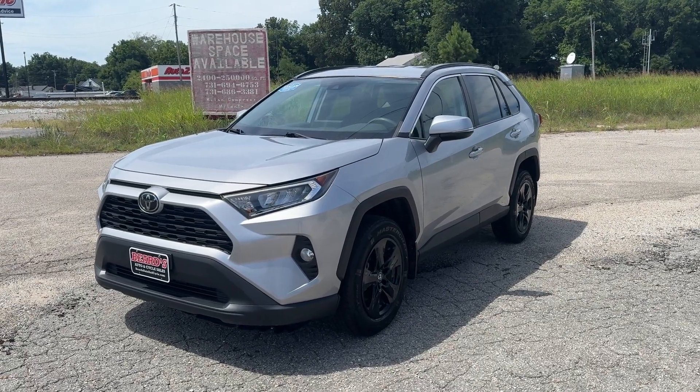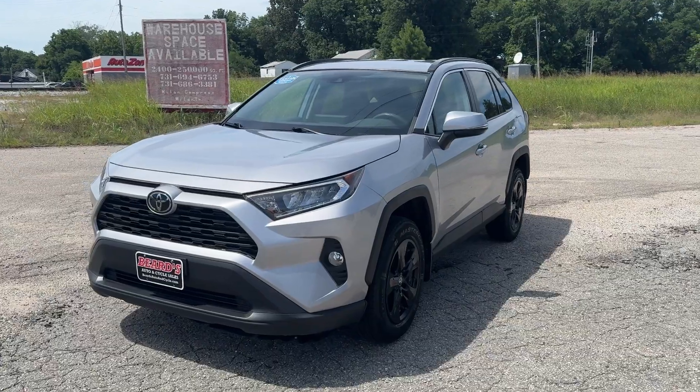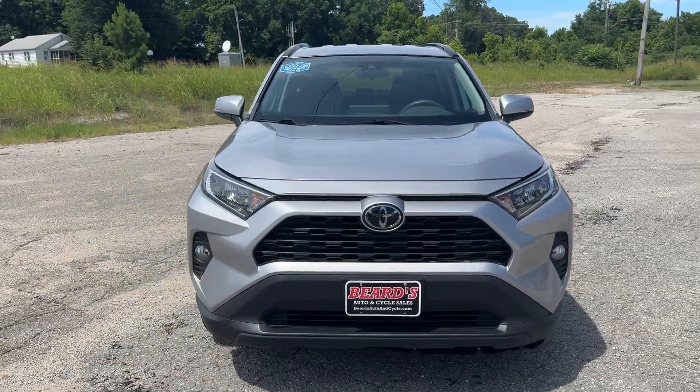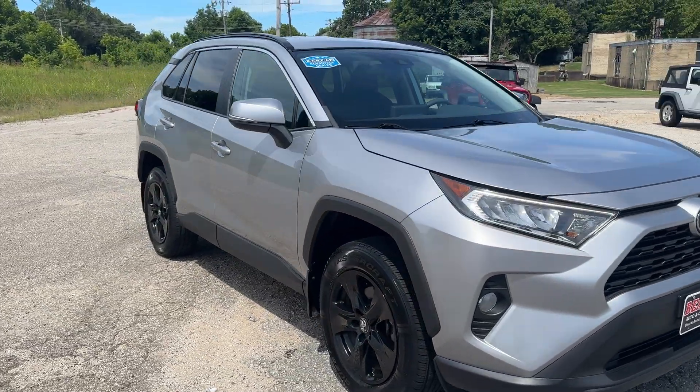Welcome to Beards Auto Sales. This is our 2020 Toyota RAV4 All-Wheel Drive XLE. Check this thing out. Clean Southern Carfax, 2 owner. This is a sharp one.